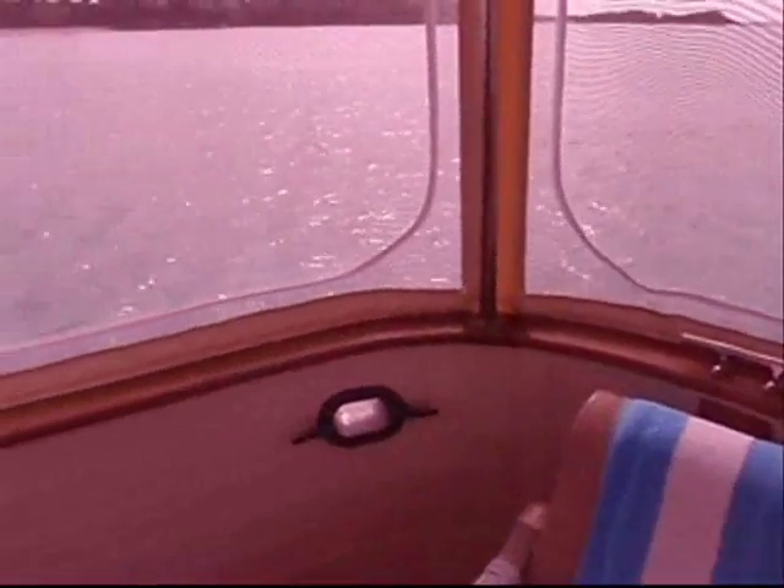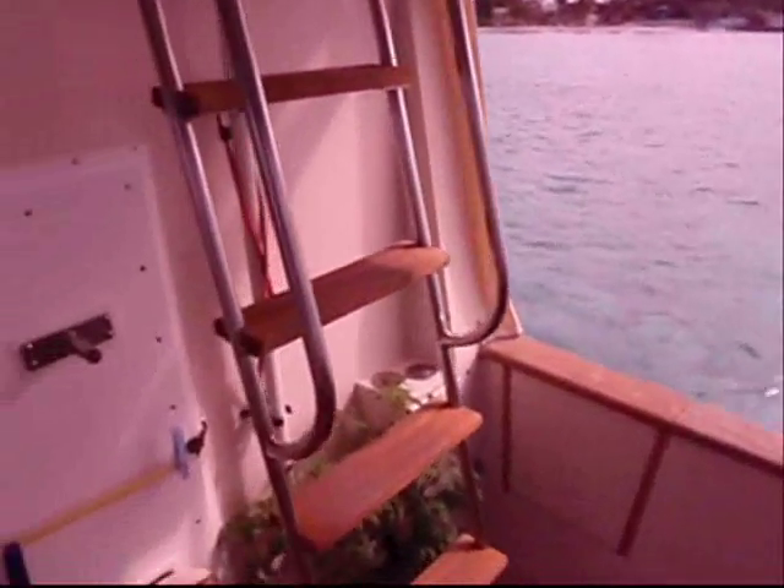That's about it for downstairs. We're in the Bahamas right now — we're at Staniel Key, and that's where this video is being filmed.